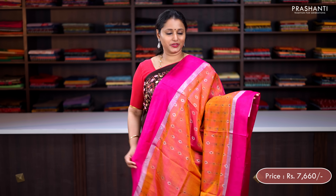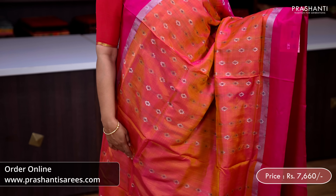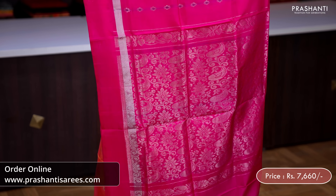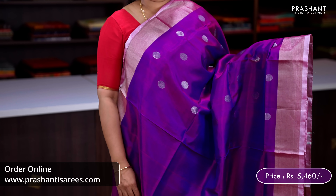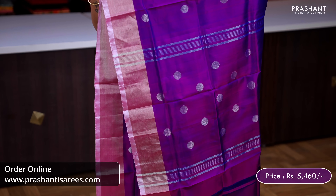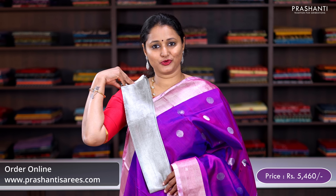Dual shade of pink with dark pink — contrast dark shade pink borders on either sides with simple floral zari buttas throughout the body, silver zari woven pallu and a plain pink blouse, priced at ₹7,660. Purple — silver khadi borders with coin buttas in silver zari running throughout the body, a simple butta style pallu with silver zari lines and a matching silver tissue blouse, priced at ₹5,460.